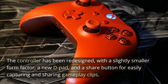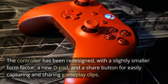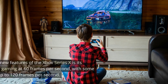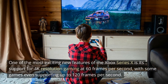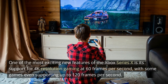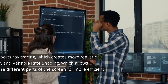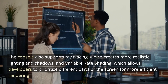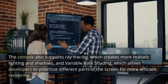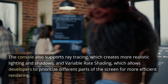The controller has been redesigned, with a slightly smaller form factor, a new D-pad, and a share button for easily capturing and sharing gameplay clips. One of the most exciting new features of the Xbox Series 10 is its support for 4K resolution gaming at 60 frames per second, with some games even supporting up to 120 frames per second. The console also supports ray tracing, which creates more realistic lighting and shadows, and variable rate shading, which allows developers to prioritize different parts of the screen for more efficient rendering.